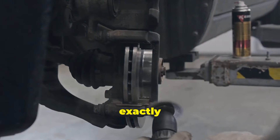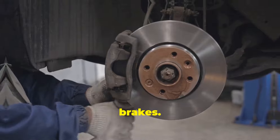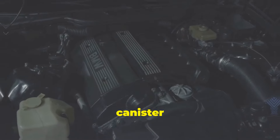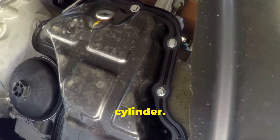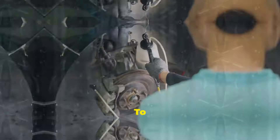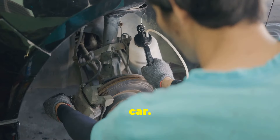So what exactly is a brake booster? Think of it as a power assistant for your brakes. It's that round, black canister mounted on the firewall in your engine bay, right behind the master cylinder. Its main job is to amplify the force you apply to the brake pedal, making it easier to slow down or stop your car.